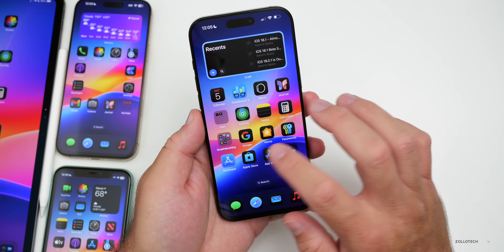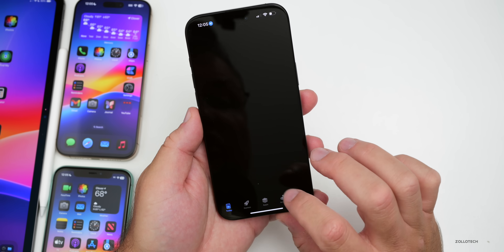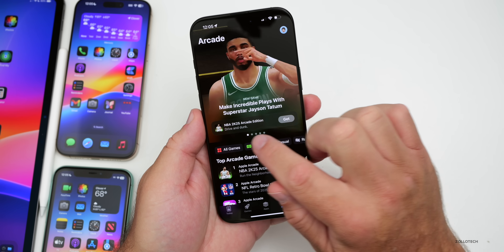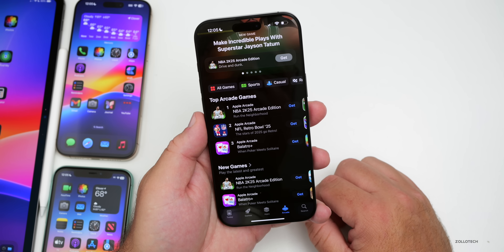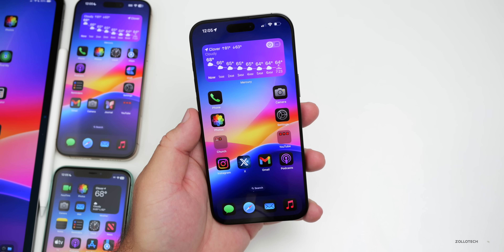A new game has rolled out on the App Store. If you have Apple Arcade, NBA 2K25 is now available — something they announced some time ago and it's finally here.